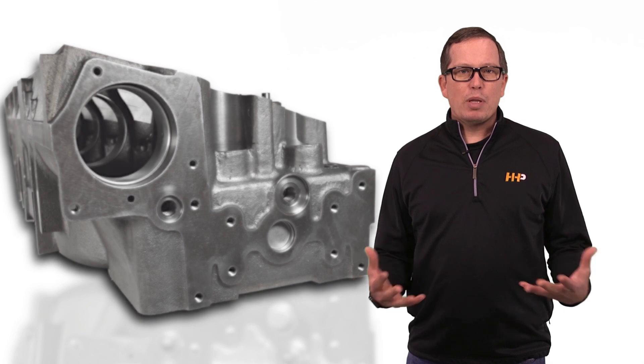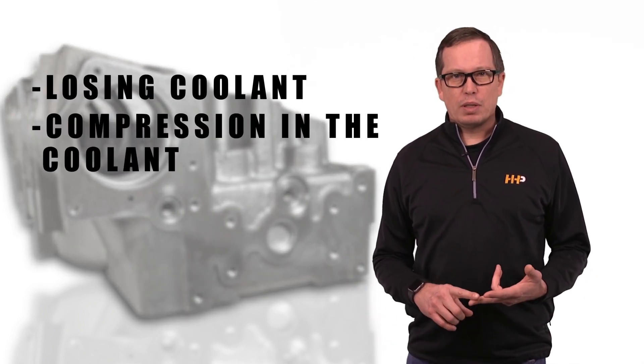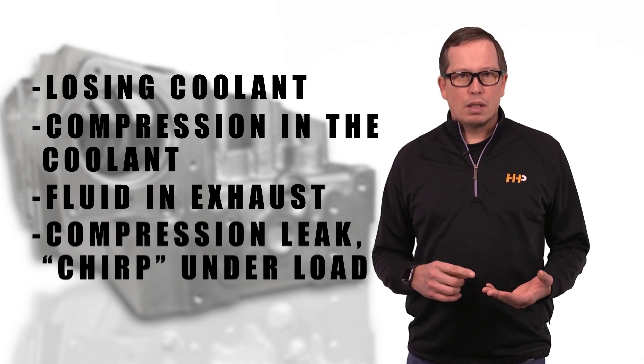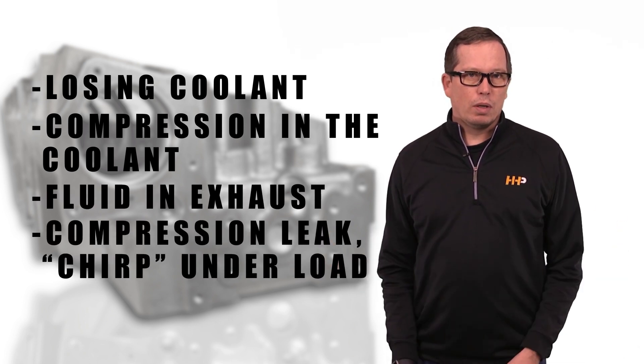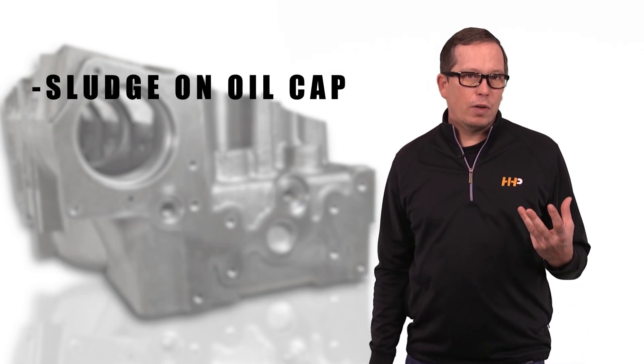The common symptoms that we hear are: losing coolant, compression in the cooling system, fluid in the exhaust, compression leak or chirp under load, white smoke coming from your pipes, sludge under your oil fill cap, or overheating.